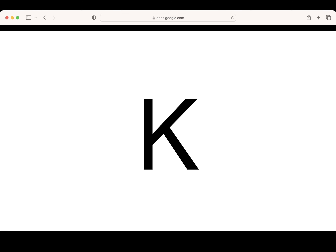This is the letter K. Say it with me: K. What letter? Good. Pencils up. Let's write the letter K. Thank you.